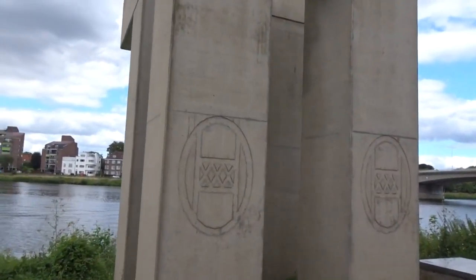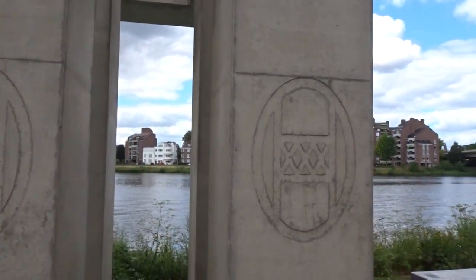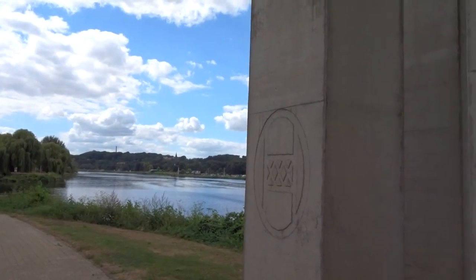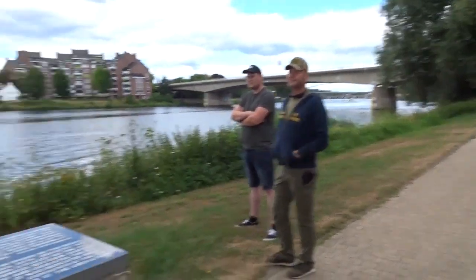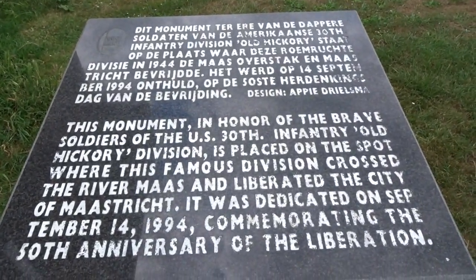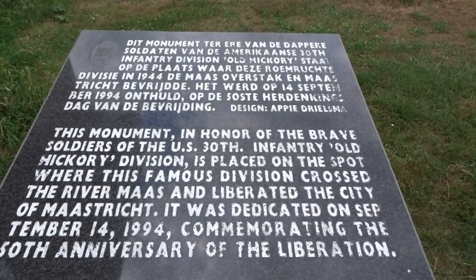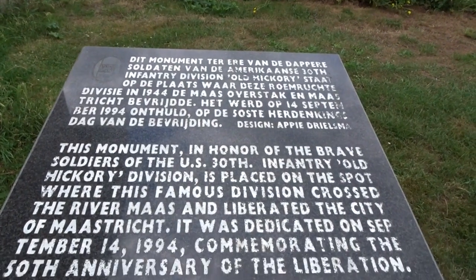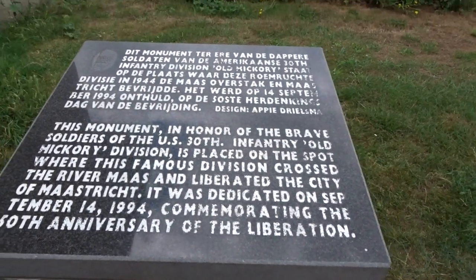On the side of the monument here there is a logo from the 30th Infantry Division. They entered Maastricht from that side, and on the 13th of September 1944 they helped to liberate the town of Maastricht. On this location they crossed the Maas River on the 14th of September 1944, and this monument was commemorated on the 50th anniversary of the liberation of Maastricht in 1994.